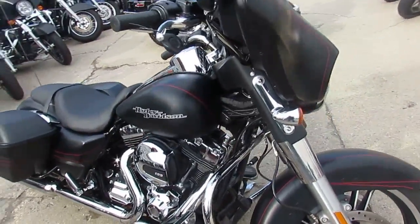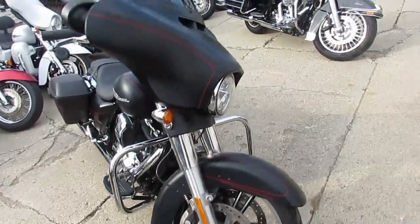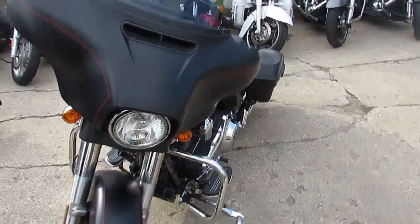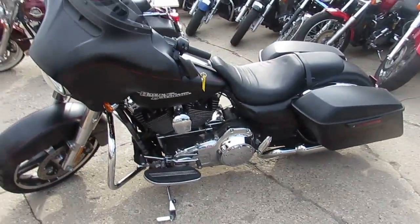Great bike for only $17,900, guys. You can buy this one with confidence. It's ApprovalPowerSports.com — we've got guaranteed financing. We can assist with shipping nationwide, and we do out-of-state financing. Call today and you can ride today. ApprovalPowerSports.com.